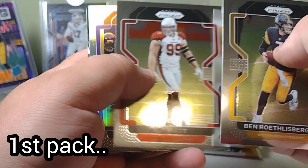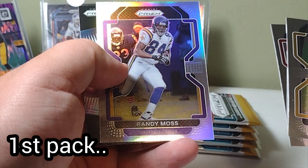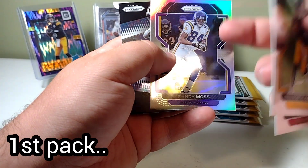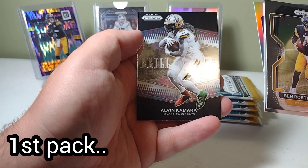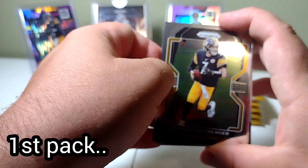Roethlisberger, JJ Watt for the Cardinals, Randy Moss for the Vikings silver, and Alvin Kamara for the Saints — that's our Brilliance insert. Not a big fan of the inserts.